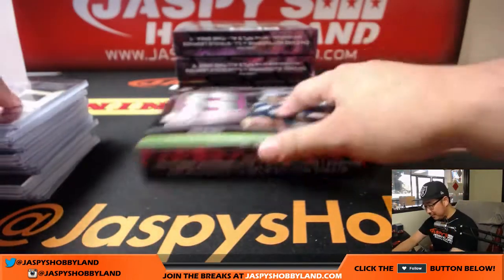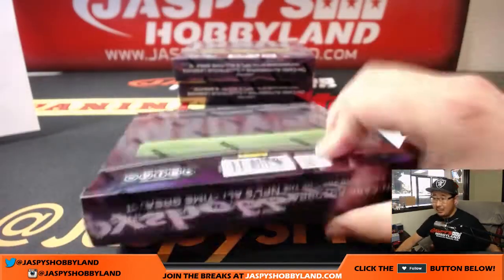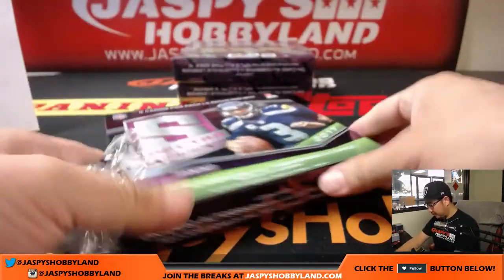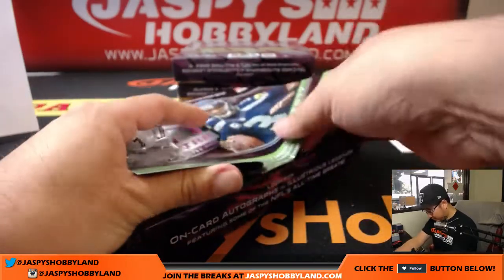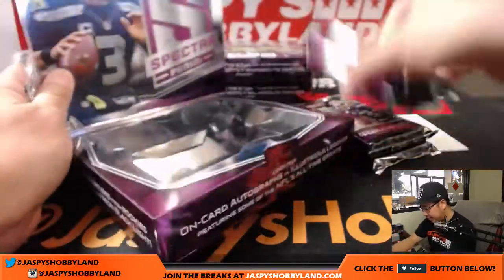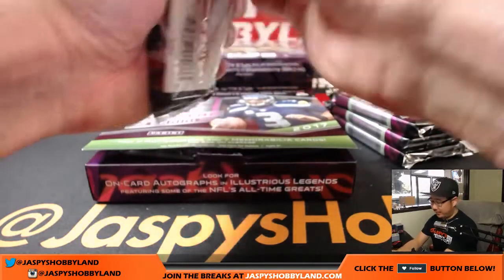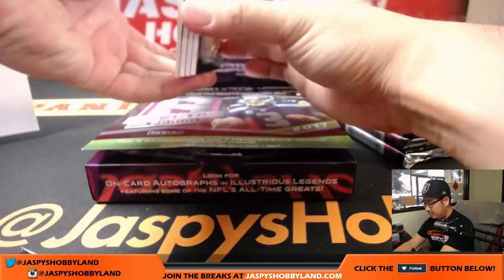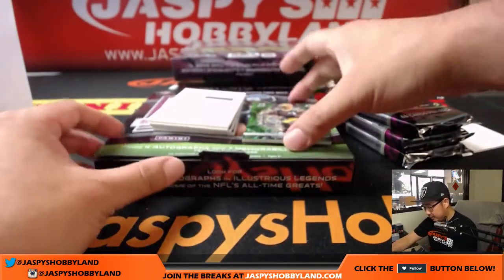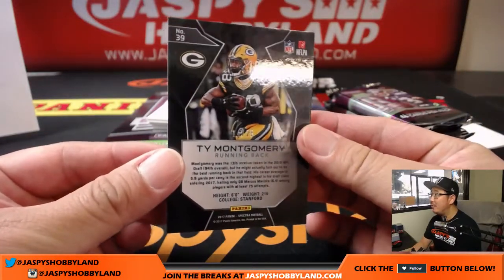So that was box one. Look at all these hits out of box one. Excellent. Next box. Good luck everybody. Another Redemption on top — Ty Montgomery, neon green, 14 out of 25. All the base cards number 99 or less, and a ton of parallels as well, which makes this product very nice. That goes to Linda and the Packers.